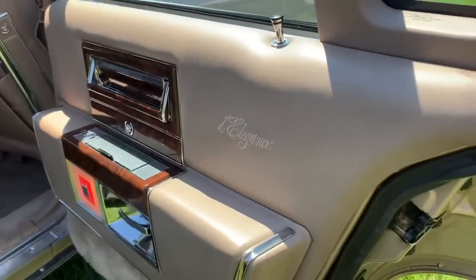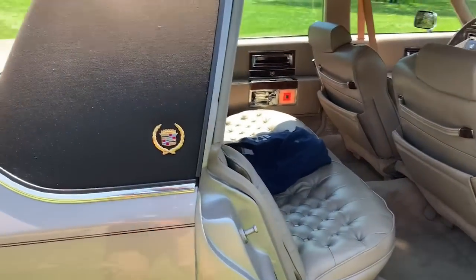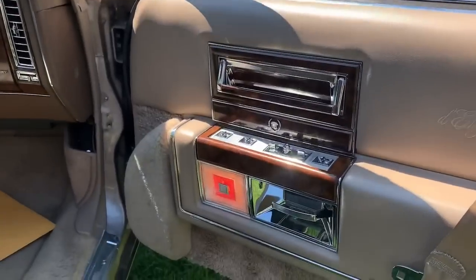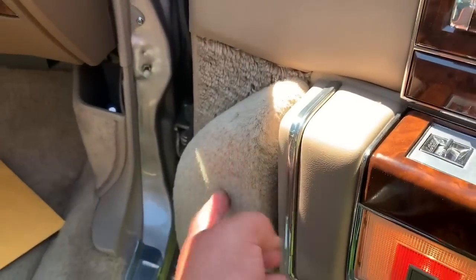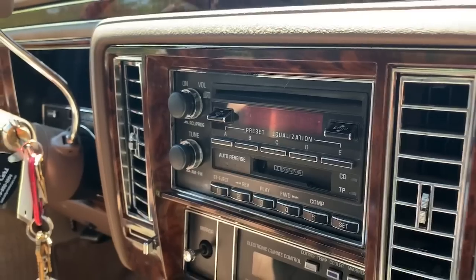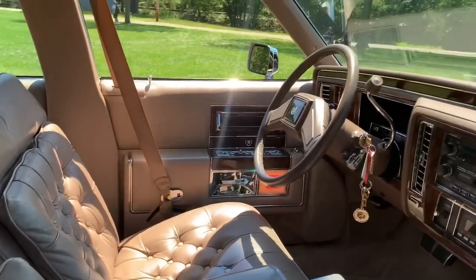I'll show you the inside here. Beautiful DeElegance upholstery — some of the softest leather, just absolutely buttery soft. Beautiful button-tufted seats. And this one has got a pretty rare option: the factory CD player with the door speaker pods. You can see there the in-dash CD cassette combo. Beautiful leather seats. I really enjoy driving this car.